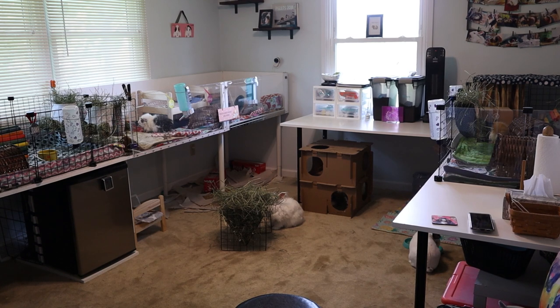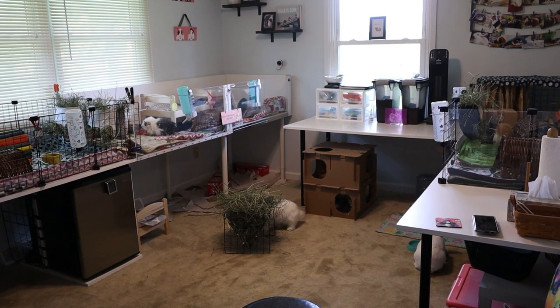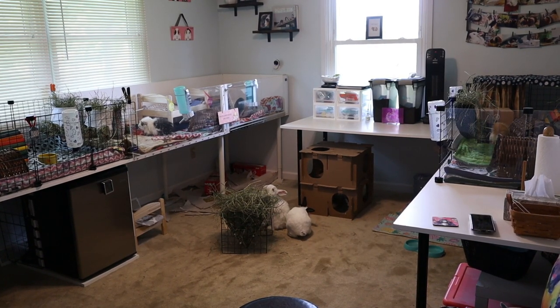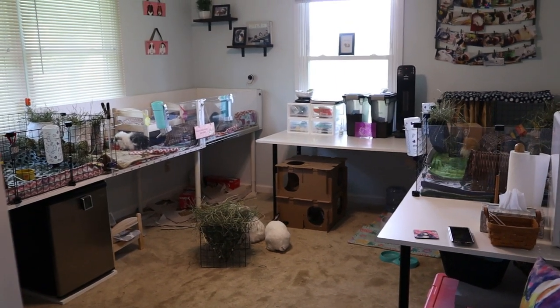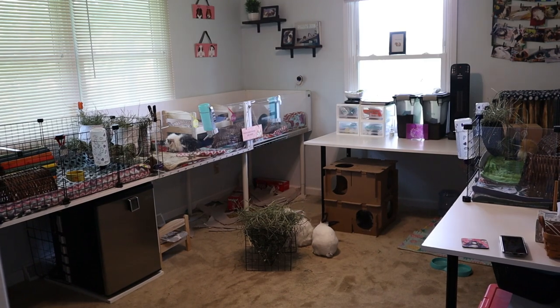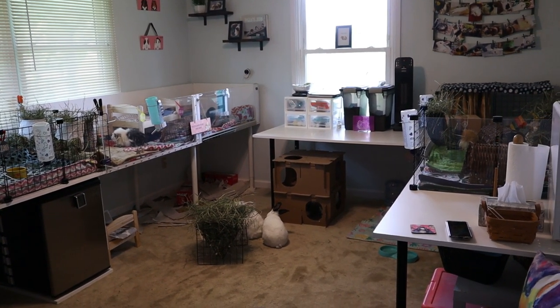Hi everyone, it's Allison. Welcome back to the Tiny Herd, where we talk about everyday pet care for guinea pigs, rabbits, and other small pets. Today's video is going to be an updated pet room tour. There have been a lot of changes in this room since I did my last tour, so I wanted to walk you guys through and show you where everything is now and how we have everything organized.